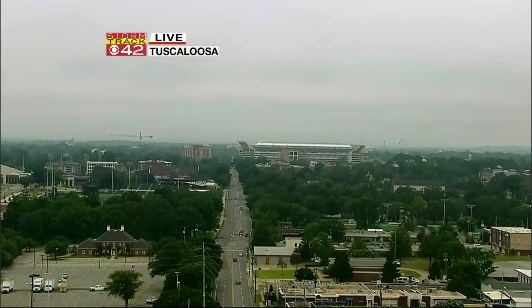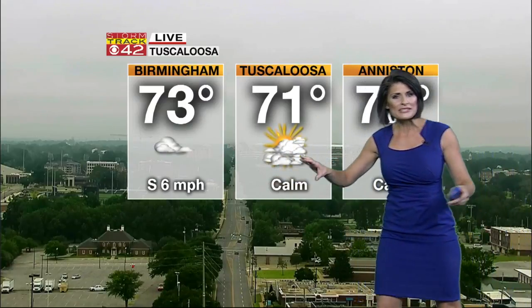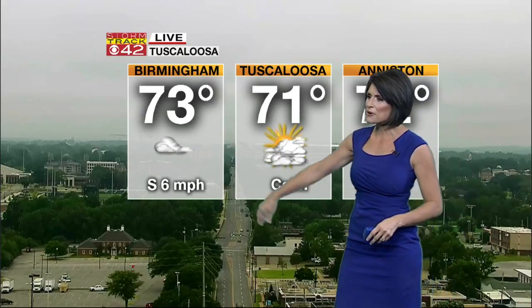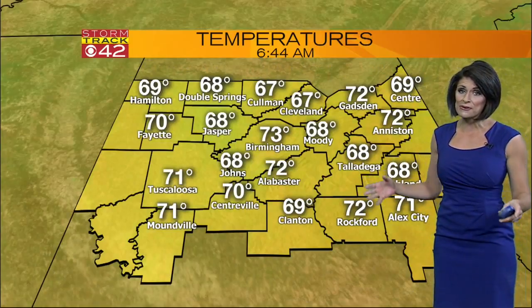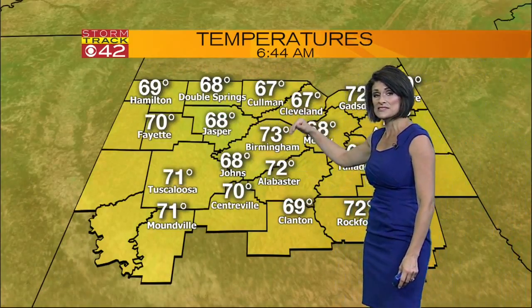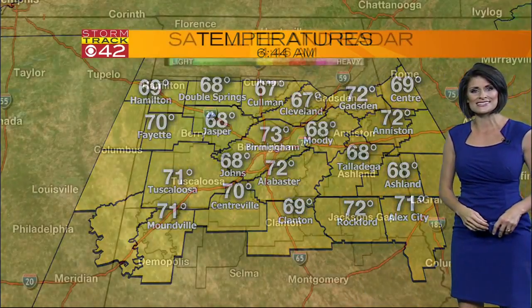Here's what we're looking at for today. This is a live look from our StormTrack Tower Cam in Tuscaloosa. A cloudy start this morning, temperatures across the board sitting at 71. We're going to see some slivers of sunshine, but those clouds are really holding tough. Birmingham is sitting at 73, Aniston's at 72. Where we're seeing clearer skies, temperatures have slipped into the 60s — Coleman and Cleveland both at 67, Talladega sitting at 68.